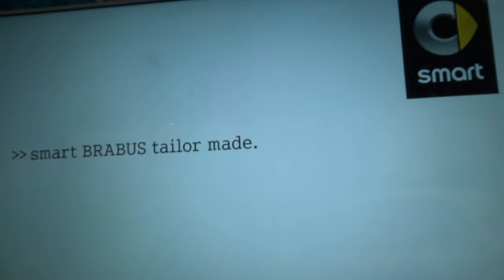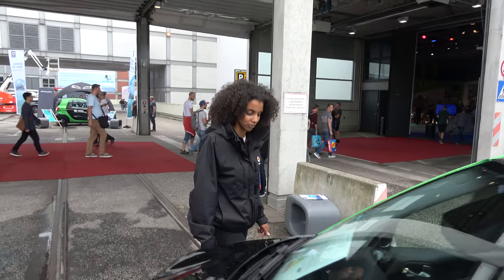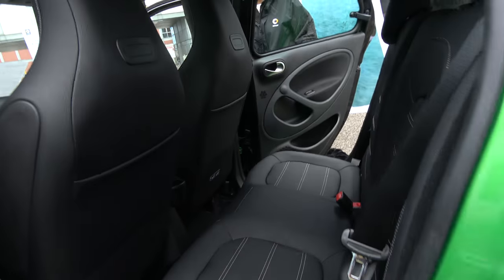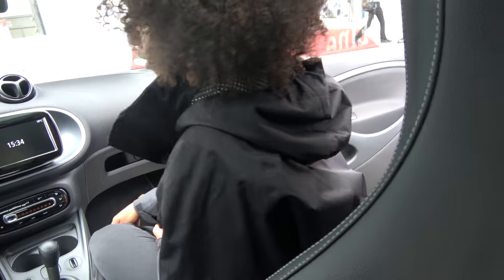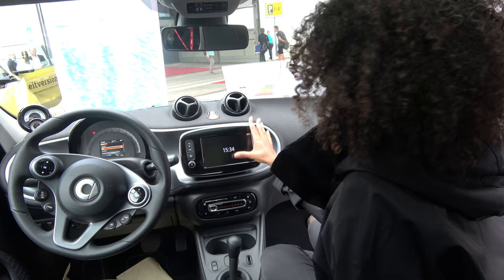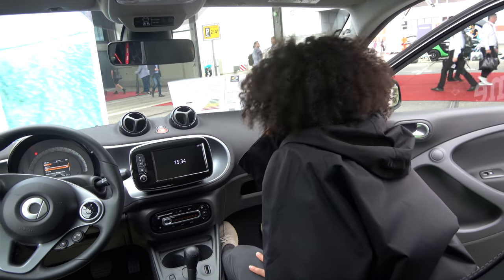Let's go over to the other model. Here you can see the brand new Smart Electric Drive 4.4. It's a 4.4 — yes — and it has four seats and four doors. It starts with 28,000 Euro with a 4,000 Euro bonus. As you can see, it has the same screen and the interior system is nearly the same.